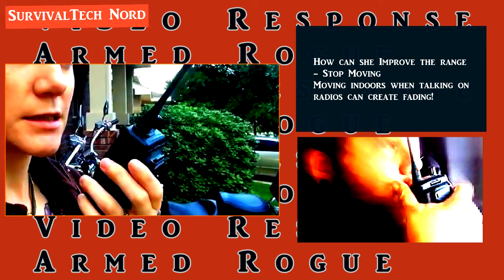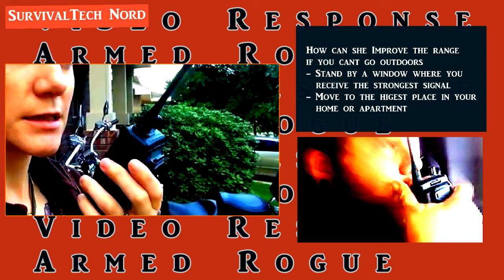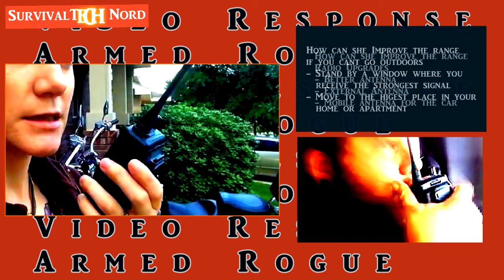When you start moving, especially indoors, the fading effect will become much more apparent to the person you're trying to communicate with. This is also true for the car — if the car were to stop moving while both of you are using these handheld walkie-talkies, the fading effect would be very much reduced. Moving back indoors, if it's not possible for you to get outdoors in a clear open space, then try to move to the highest place in your house — for example, a balcony or an attic.